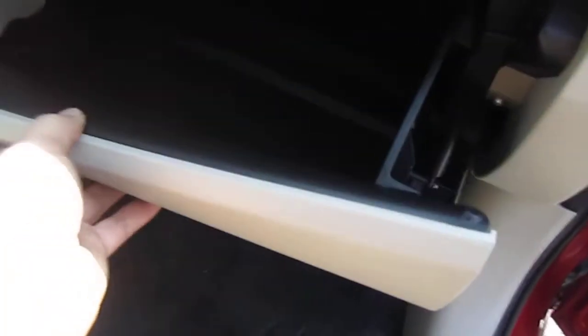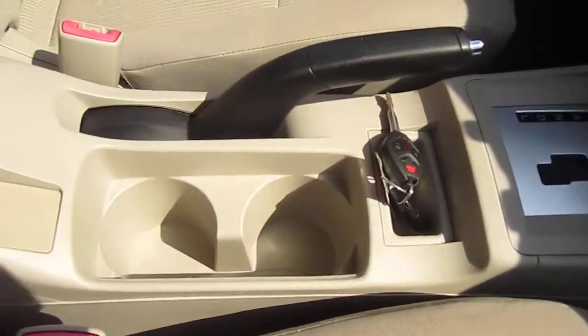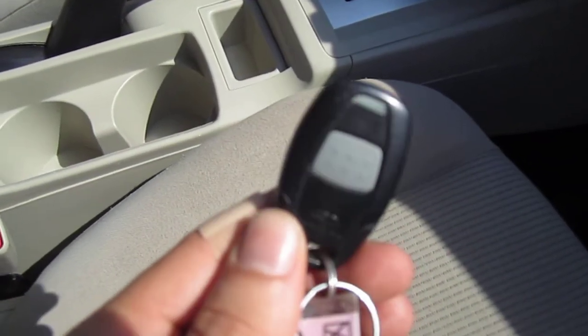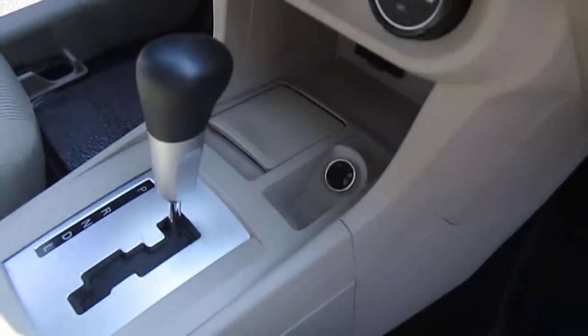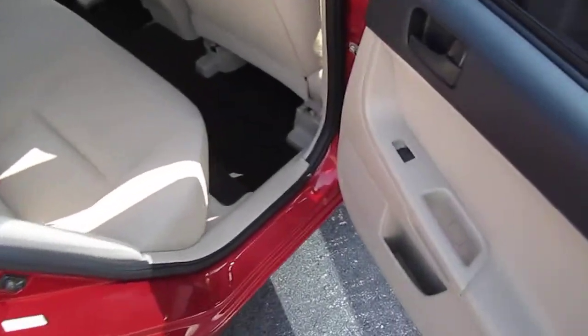No floor mats, but it has plastic liners on the bottom from the dealer. It also comes with a CD player, AM/FM radio, ice-cold AC, dual cup holders, and keyless entry with push-to-start — so you can start the vehicle remotely to cool it down or warm it up. It also comes with an auxiliary input down at the center console area. All the VIN stickers are present.